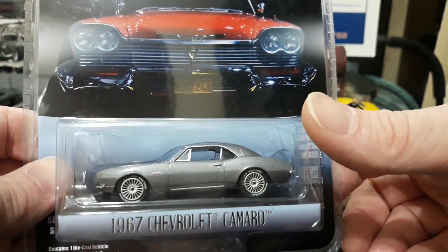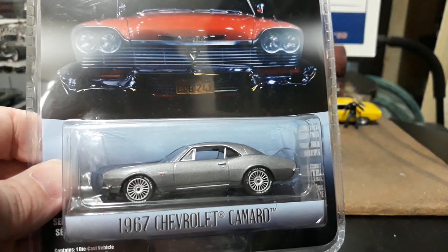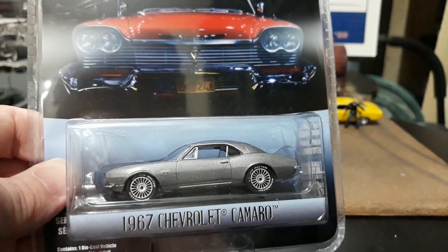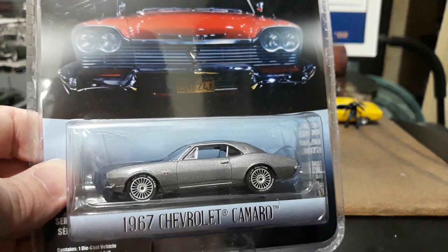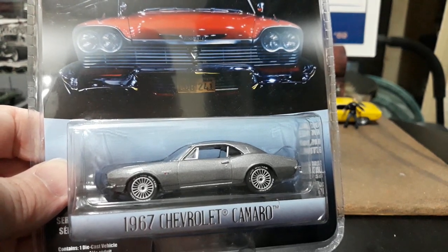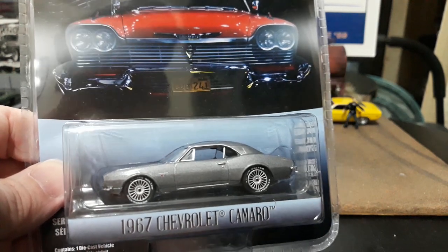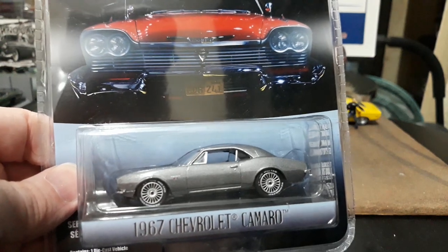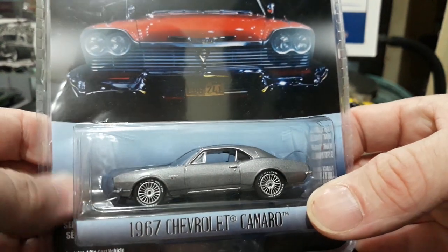Even the Hot Wheels Retro Entertainment version — which we unboxed a couple months ago — used a wheel similar to a turbine style. So they tried their best to mimic the wheel on that one too. But anyways, this is a really cool car.